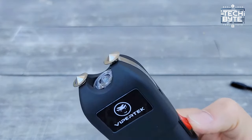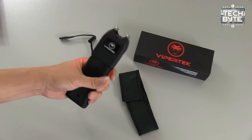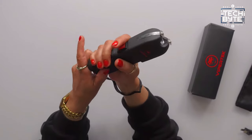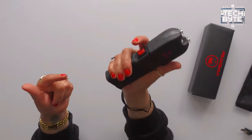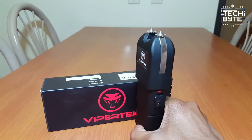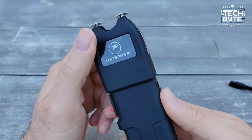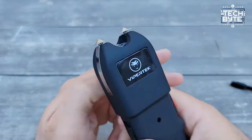And let's not forget the flashlight, boasting a lifespan of up to 100,000 hours, ensuring it's always ready when you need it. Safety is paramount, with features like strategically placed switches and triggers ensuring quick activation when seconds count. Plus, it's fully rechargeable, saving you money on batteries. With the Vipertech VTS989 Stun Gun by your side, you're not just prepared — you're empowered.